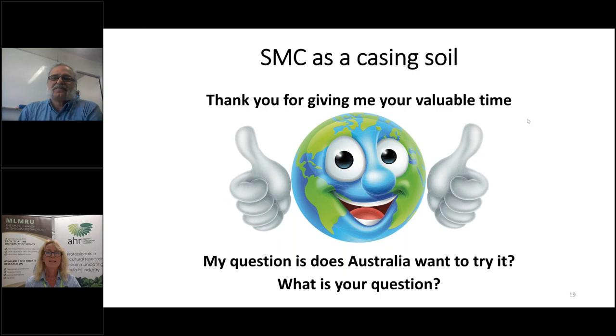Thank you, Mohamed — that was excellent and very clear. We already have a few questions. A couple of people have asked whether it's worth separating the casing from the compost in order to recycle it, or better to leave it all combined. Mohamed's answer: there's no need for separation. It's actually better mixed because the casing is a very small proportion of the whole SMC. It can be mixed and go through the process.